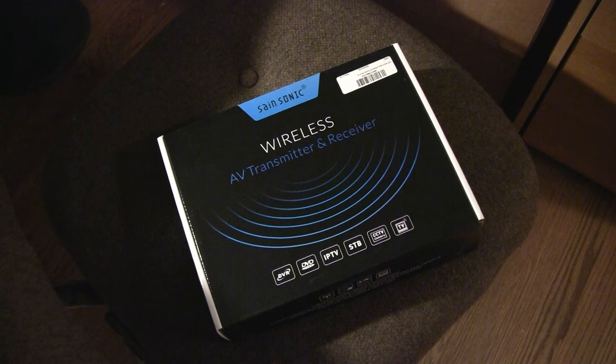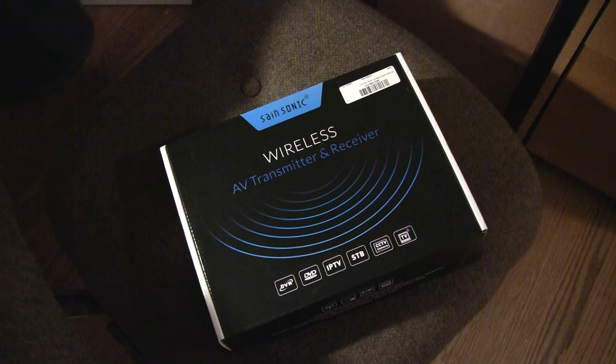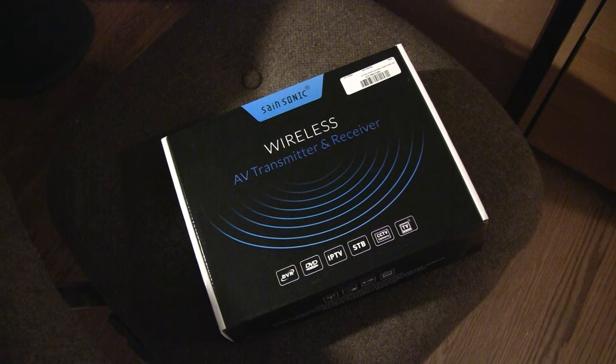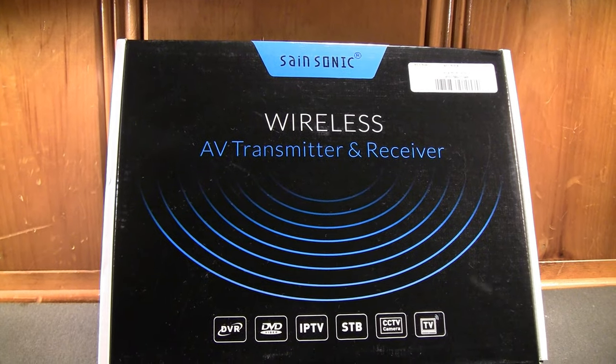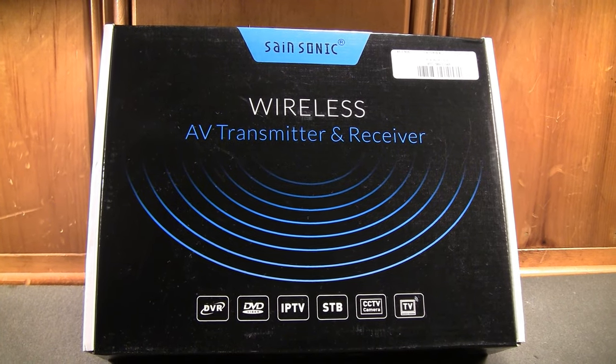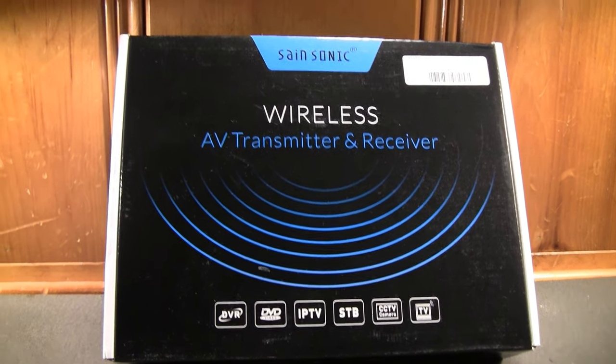Recently, I developed the need to send audio from one place to another wirelessly, and surprisingly, there really aren't that many options to accomplish such a feat. Prices vary from seller to seller, but it seems the median price that you can find one of these for is around $40, give or take.